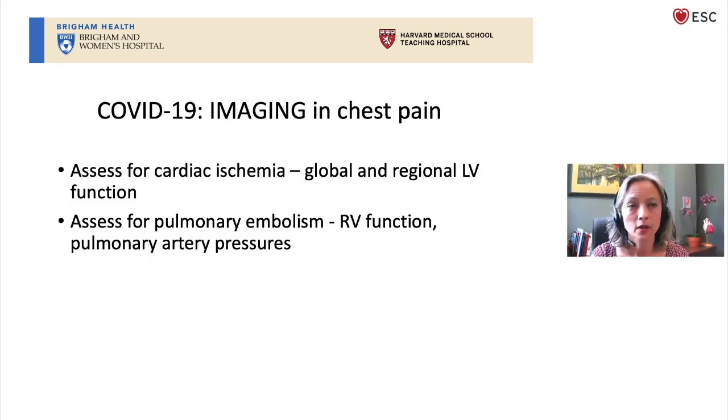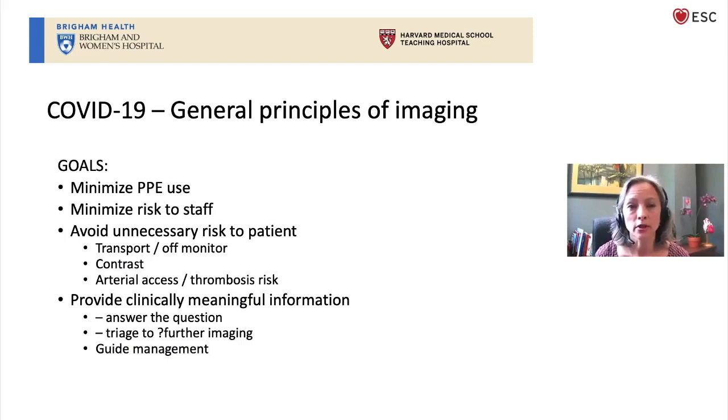Imaging can be really useful. In chest pain patients, we want to look for cardiac ischemia and to look for right ventricular function and right ventricular pressures to evaluate for possible pulmonary embolism. But stepping back to talk about general considerations of imaging in the COVID era: not only do we need an imaging modality that will give us clinically meaningful information and answer our clinical question and help guide future therapy, but now we also have to think about minimizing PPE usage, minimizing risk to staff, and in critically ill patients, minimizing risk to our patients as well.